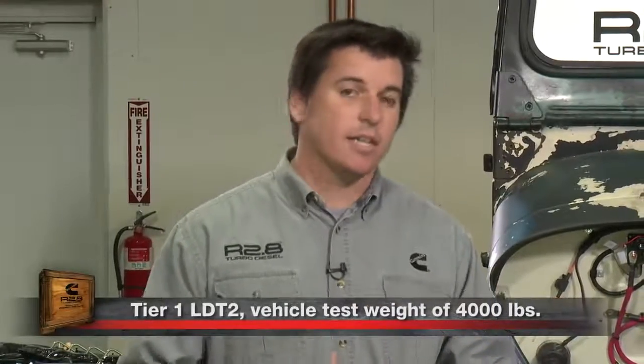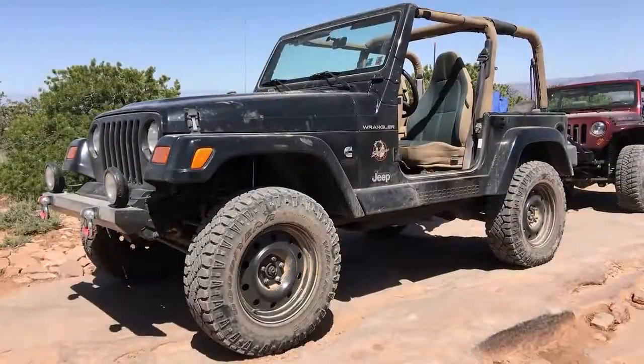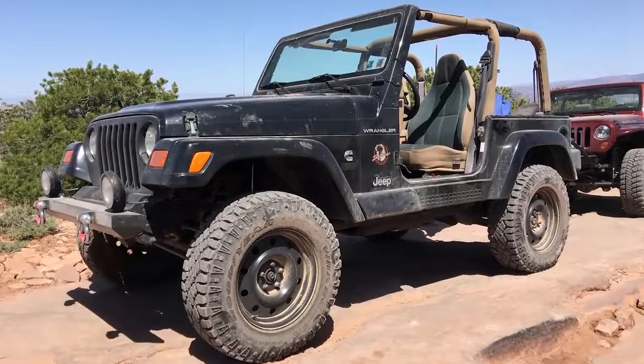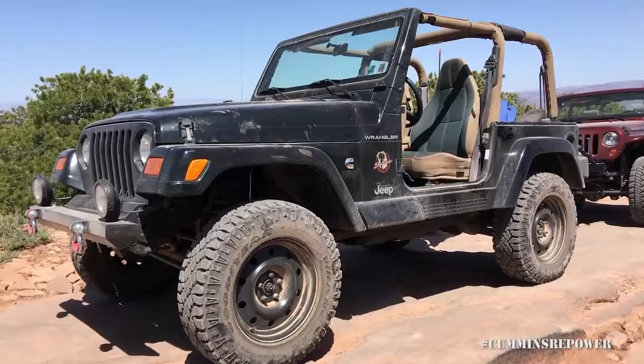Generally speaking we're saying model year 1999 and older, because we've tested tailpipe emissions to be as clean as Tier 1 light duty emissions at a test weight of 4,000 pounds. You may have seen our black Jeep TJ — that's the vehicle that we did a lot of our emissions testing in before we put it into some other vehicles. So number one: make sure that you can legally do this swap and have a vehicle that you can register after you do the swap.